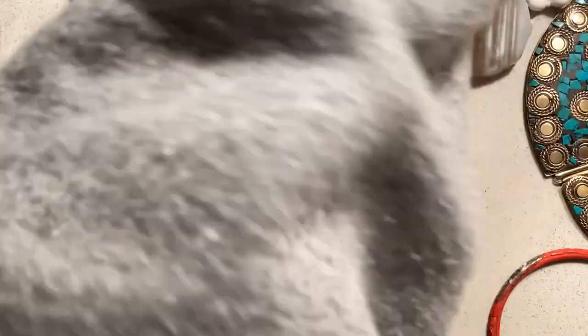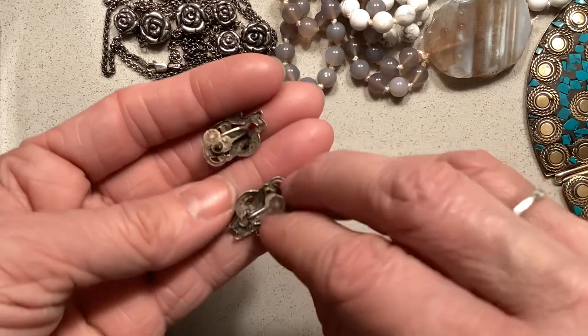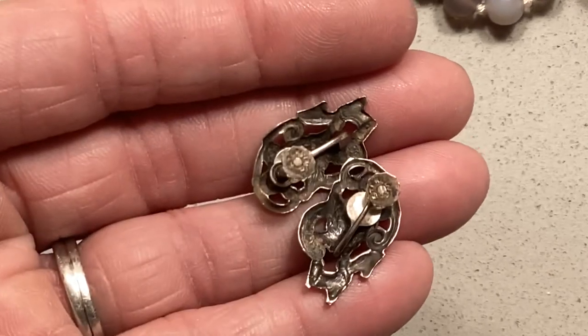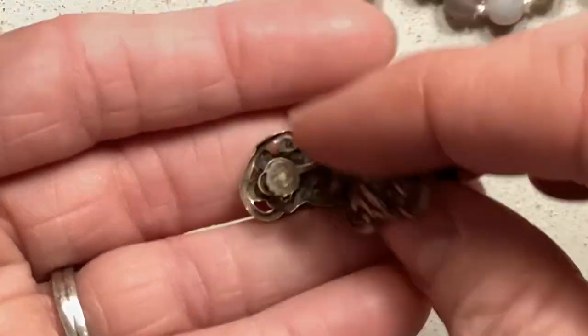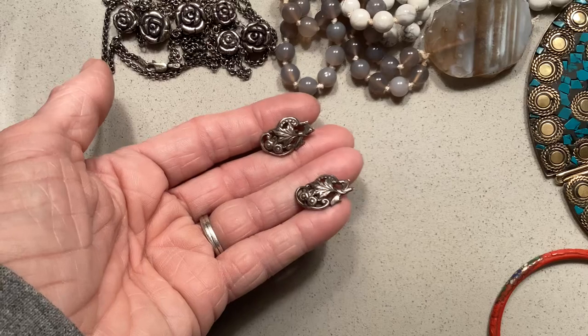These are sterling silver. They do say it on the twisted part there — it says 'sterling,' the word sterling. They're really pretty vintage twist-back earrings, which I loved. I think I paid four dollars for these.